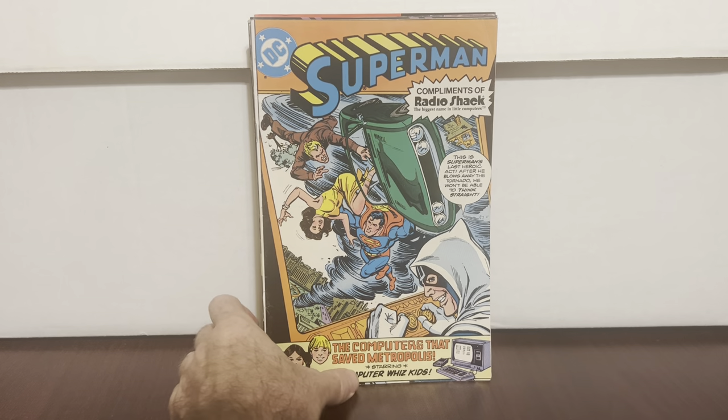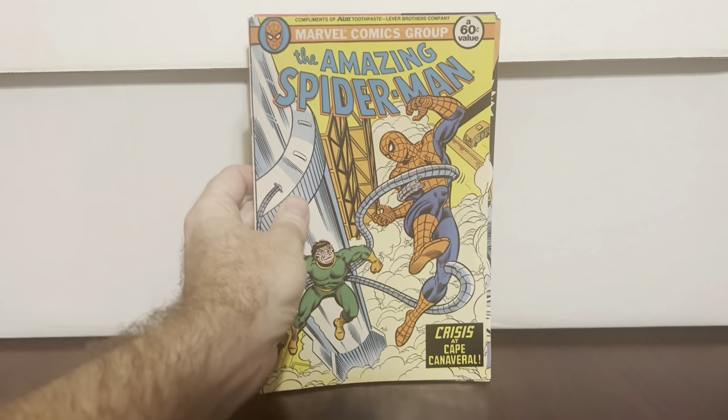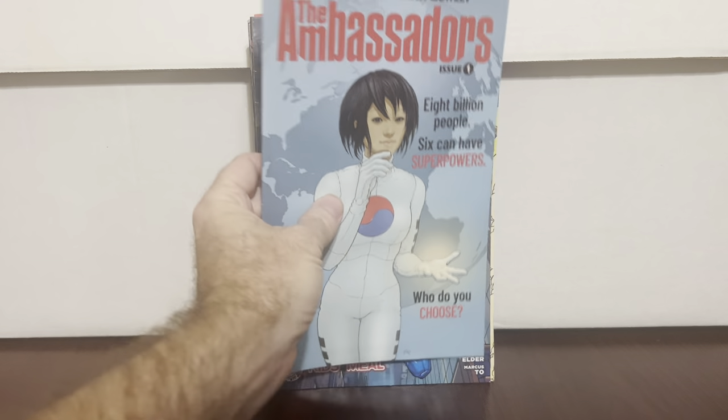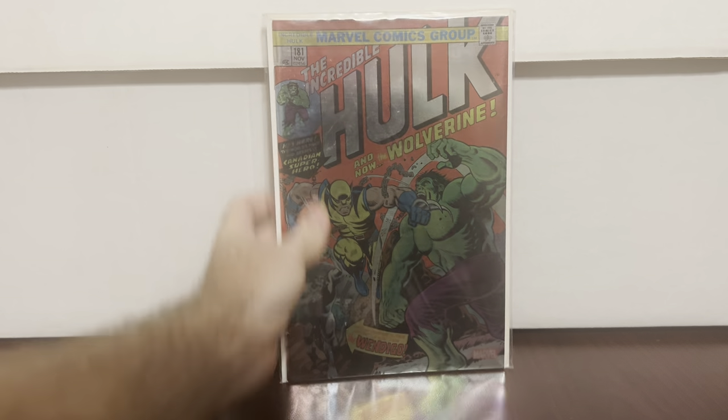These I don't know — do I want them or not because of condition. Superman like a Radio Shack one. Crisis at Cape Canaveral — I guess you got this at a Wendy's kid's meal. And Ambassadors #1 — that one's actually in nice condition. So those are the ones I kind of like and need for the collection. Now we'll make it quick, I got a lot of books to show.